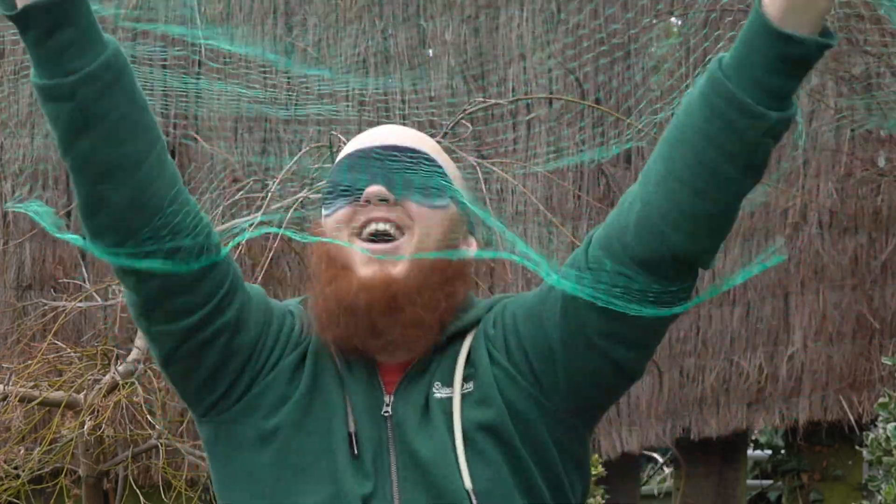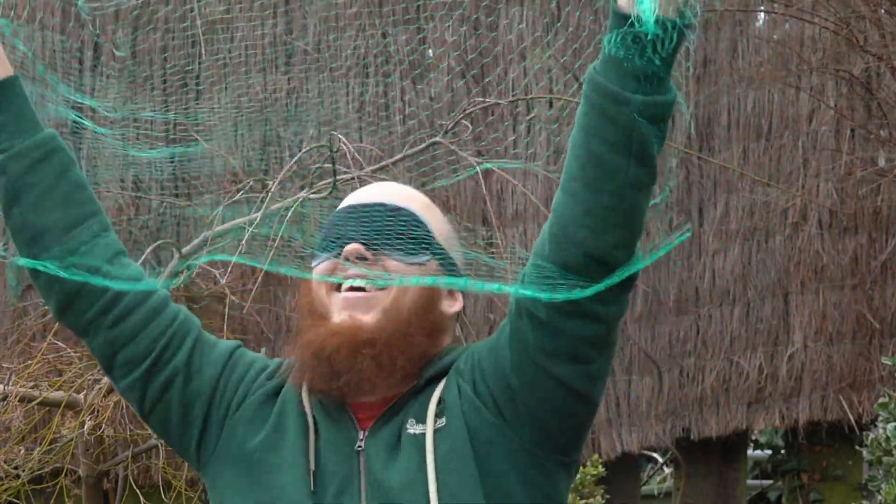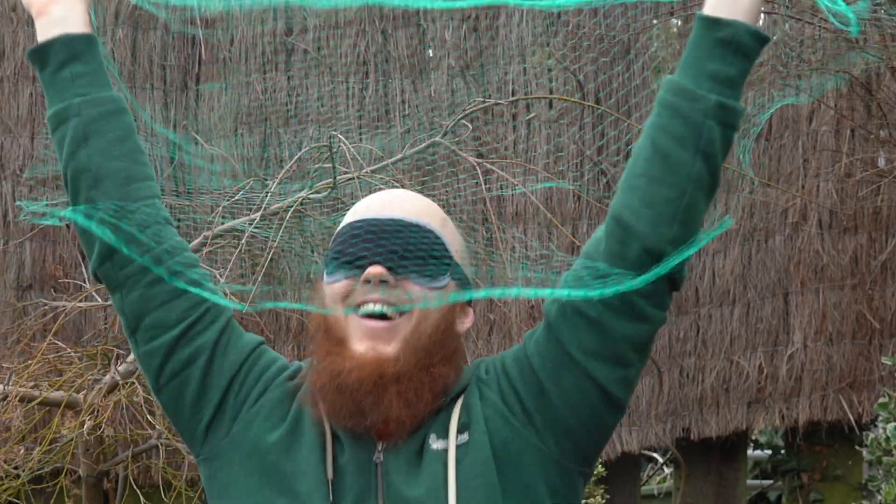So, would I make it as a barnacle? Probably not. I didn't get enough food to survive. Do you think I would or wouldn't survive as a barnacle? Or do you think you could do better? Let me know in the comments.